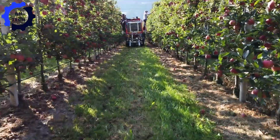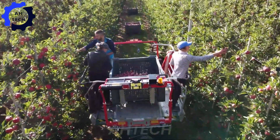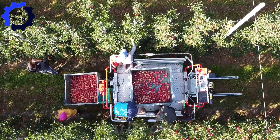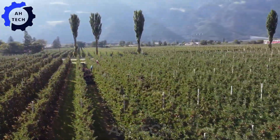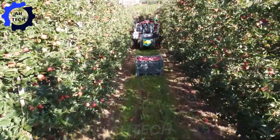Visit a picturesque orchard in South Tyrol to take part in the 2021 apple harvest, supported by innovative Burmartech Connect harvesters. Witness how these advanced machines redefine efficiency and quality, ensuring each apple is picked with care and precision.